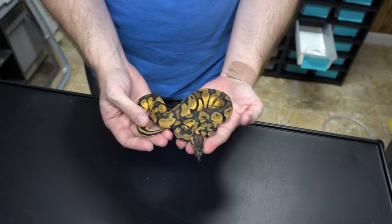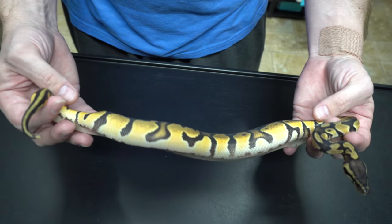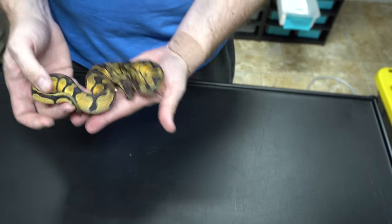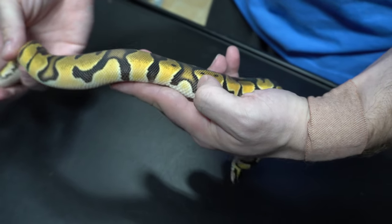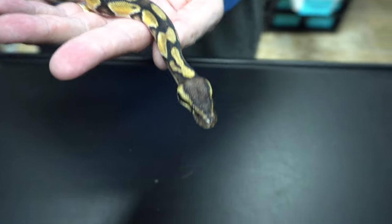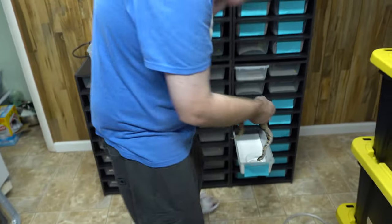We have this beautiful male Enchi Orange Dream. Look at those sides — it's so orange. We're actually kind of torn between it being an Enchi OD or a Super OD, because the oranges on the side are crazy. Very nice blushing. The head, eye stripes, back of the neck, and a little bit of the pattern make me think it's the Enchi OD. Two very nice clean-up genes.